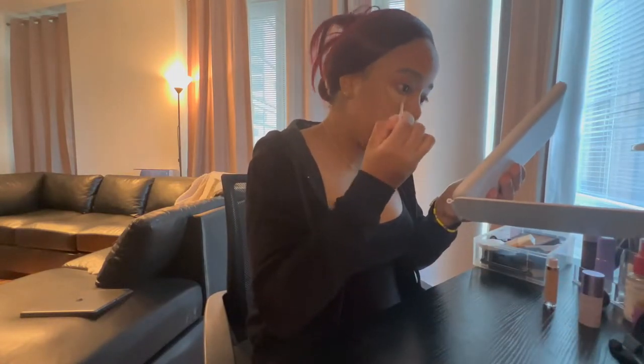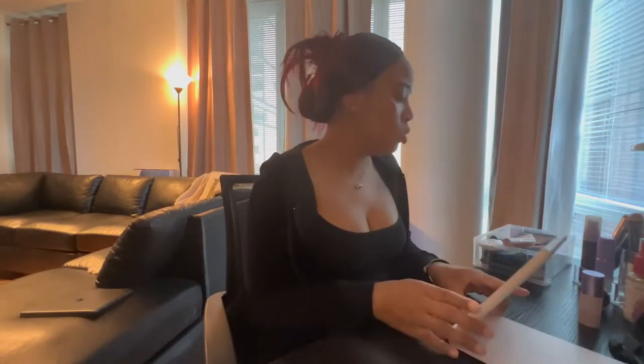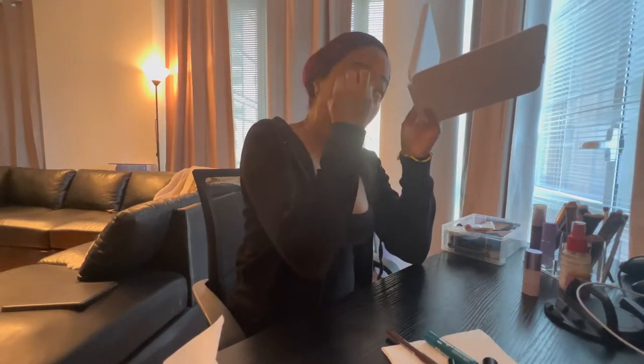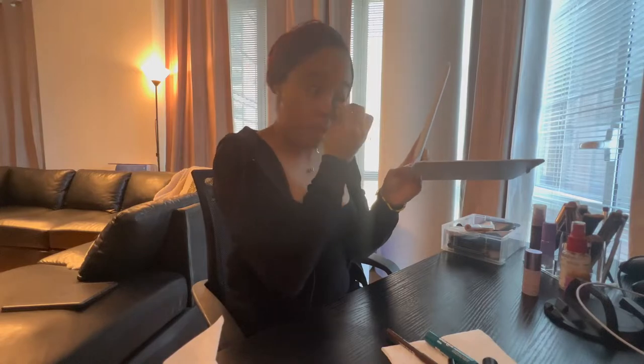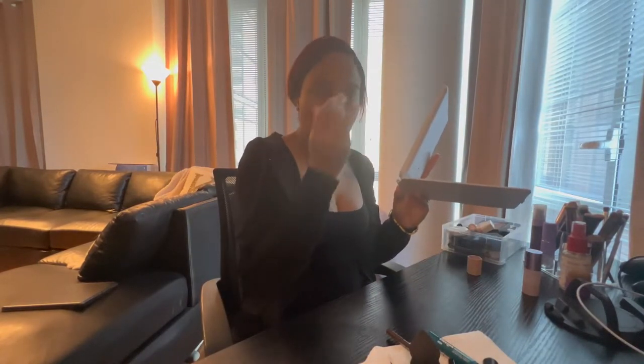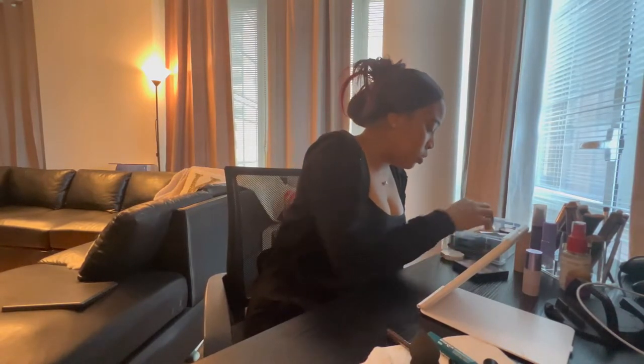I actually got this concealer the other day — it's Born This Way in the color Biscotti. We're gonna start blending now. For my next trick I'm gonna use this Fenty contour stick to try to define my nose a little bit more. I don't really know what I'm moving on to next — I'm just winging it right now.